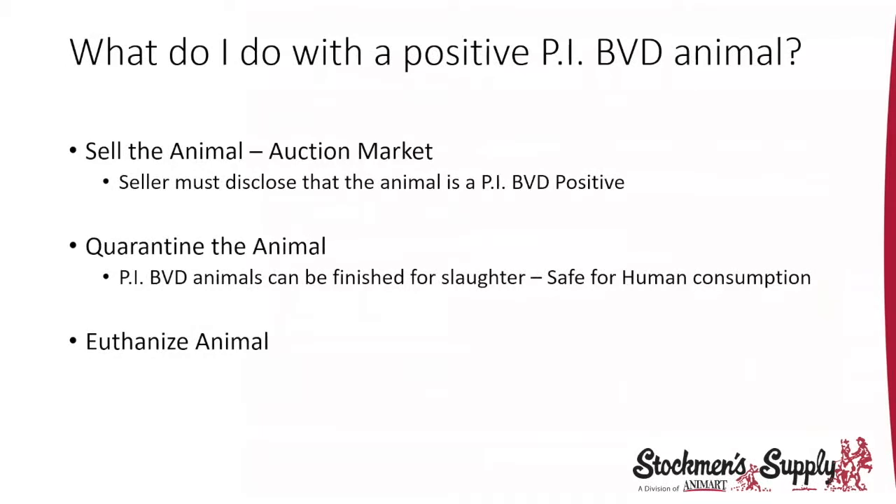If you have a positive animal, what do you do with it? You can sell it at a local auction market — you are required to disclose that the animal is a persistent infected BVD positive. You don't want to unwillingly pass that problem on to another producer. You can also quarantine the animal and if it makes it to slaughter, it is safe for human consumption. Some of these animals go a long time without showing signs or symptoms but are still shedding to others. There's also the option to euthanize the animal to stop the shedding of that virus.